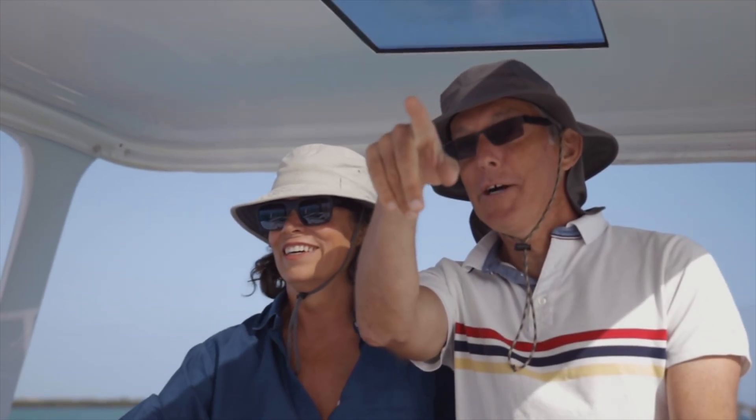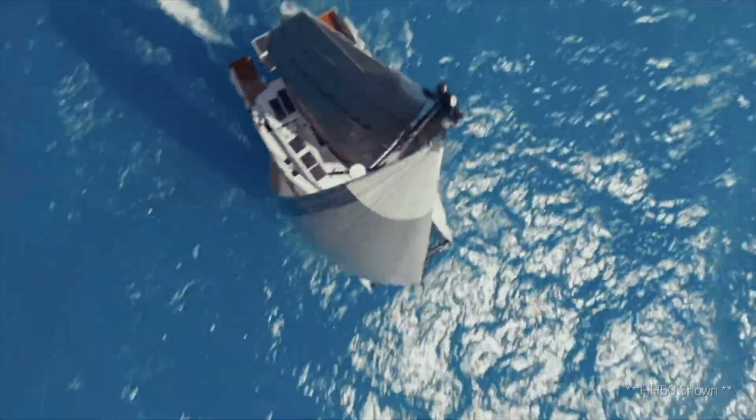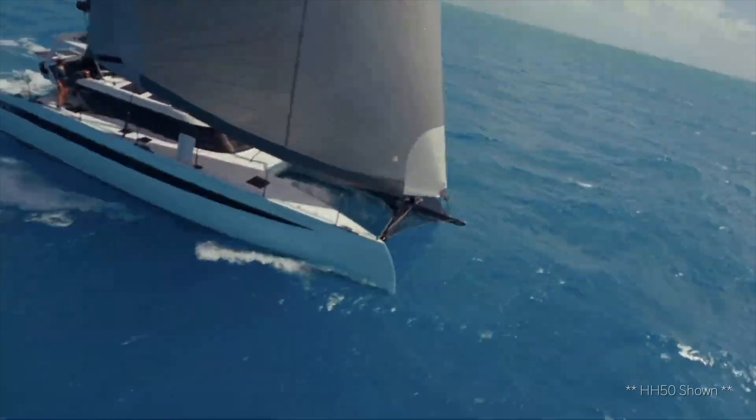All these boats have in common strong lightweight construction and race pedigree. Of these boats, the HH50s and the HH55s would be the most popular because they can be owner-operated and are great for a family who wants to cruise around the world. But the HH50 is still a big, powerful boat, and some people might want something a little smaller — so that's when we started toying with the idea of a new, smaller design.